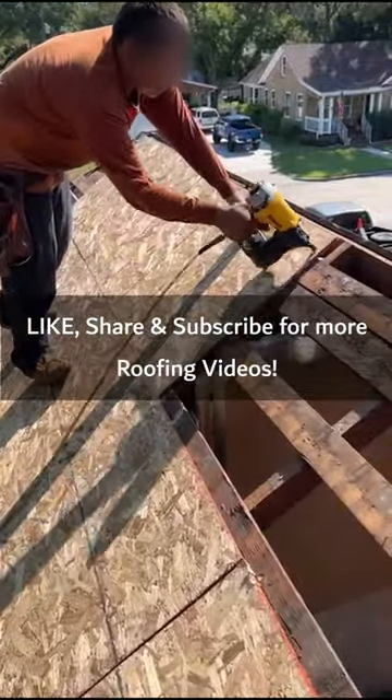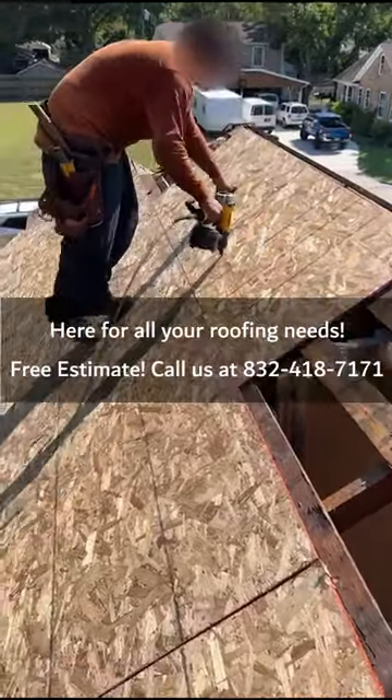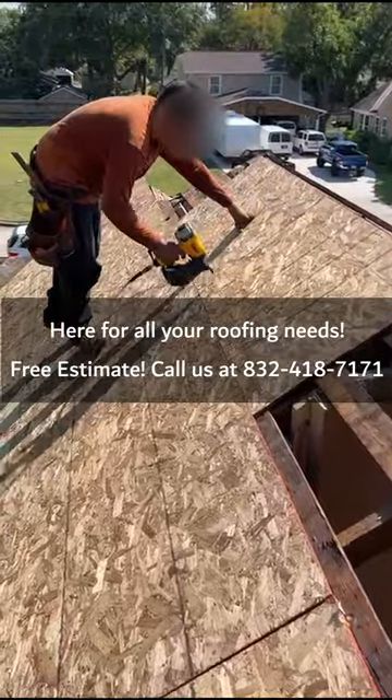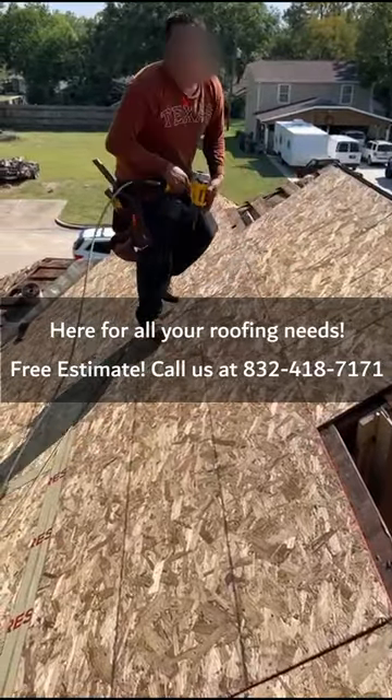Like, share, subscribe for more roofing videos. Here for all your roofing needs — free estimate. Call us at 832-418-7171.